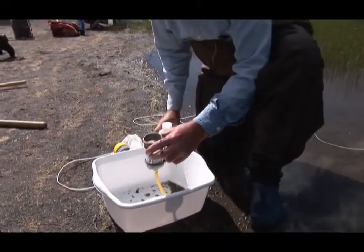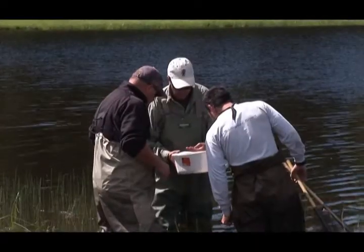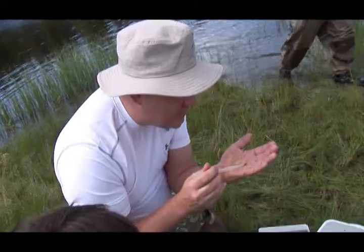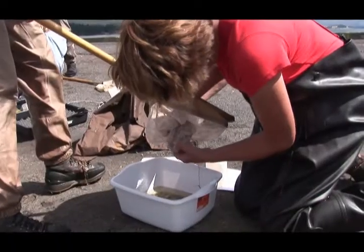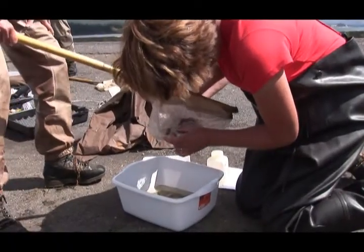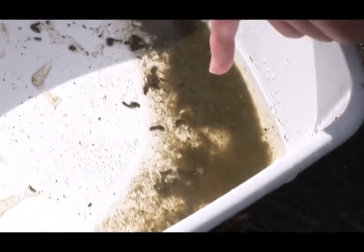Now we have creatures. There are a couple down here but they all look like scuds. You can see a variety of life dotting around in there. There are some great diaphnids, and there are some larger amphipods swimming around here. That's good news.